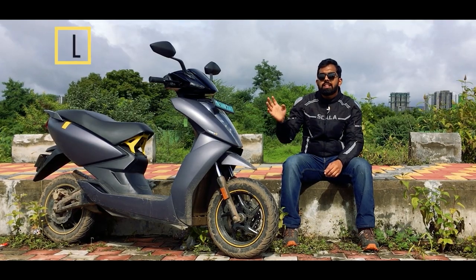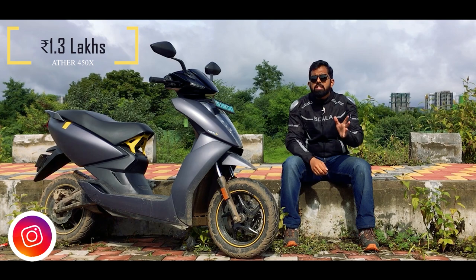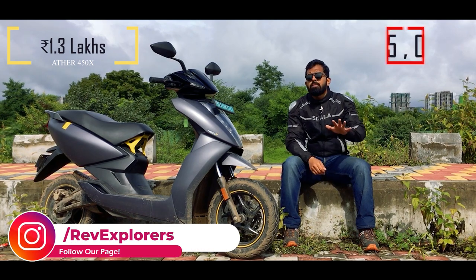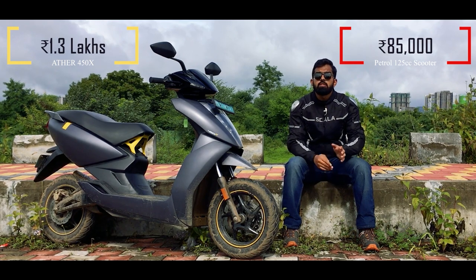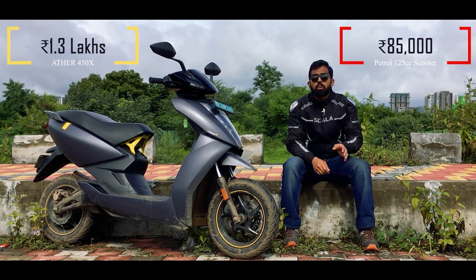The Ather 450X costs ₹1.3 lakhs ex-showroom Delhi, and a traditional 125cc scooter will cost you somewhere around ₹85,000 ex-showroom Delhi. So there is a big difference of ₹45,000 rupees between the initial costs.